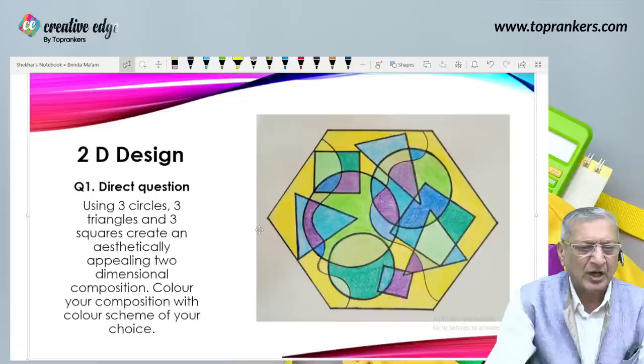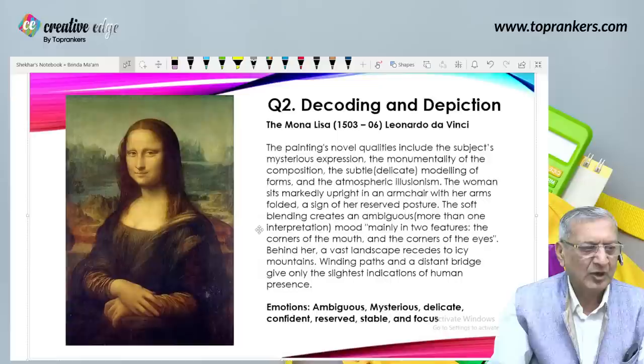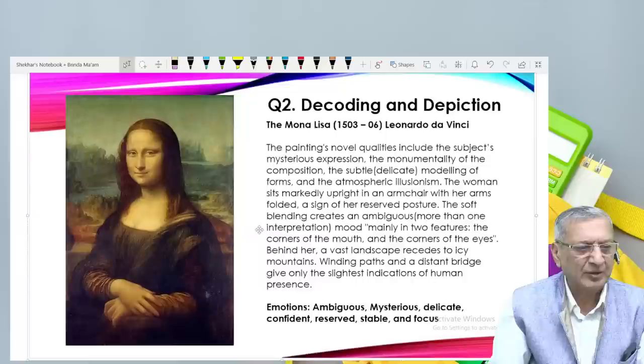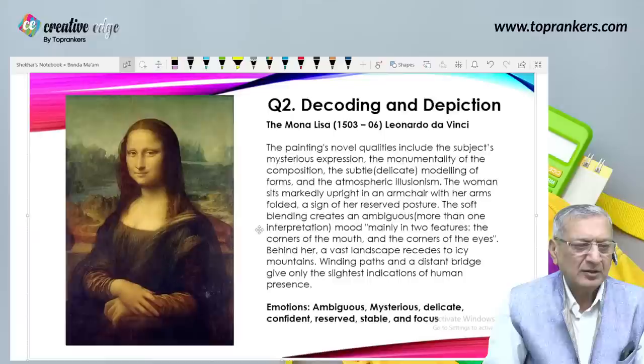In recent years JEE B.Arch has been asking indirect two-dimension design questions. I have taken one sample: decoding and depicting. The picture I have taken is the famous painting by Leonardo Da Vinci — the Mona Lisa — painted between 1503 and 1506. The painting's novel qualities include the subject's mysterious expression, monumentality of composition, subtle modeling of forms, and atmospheric illusionism.